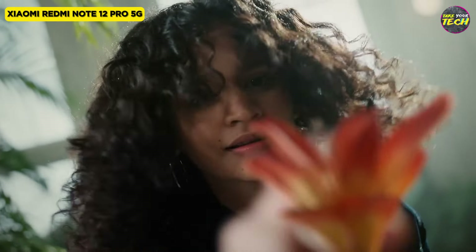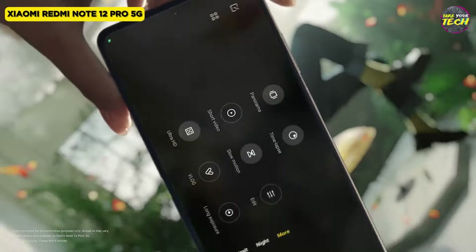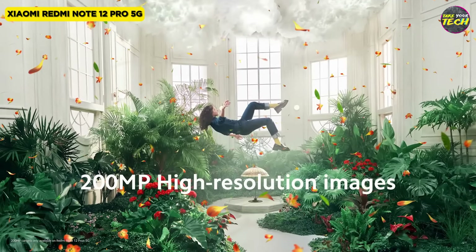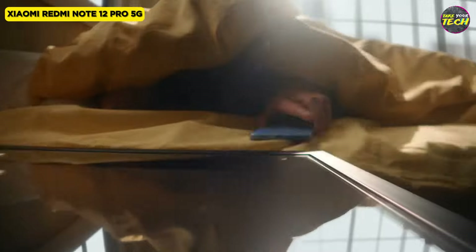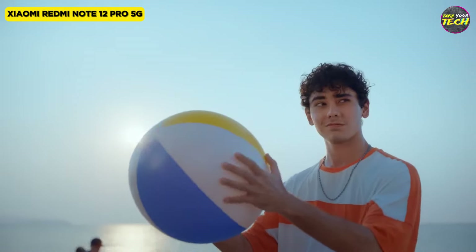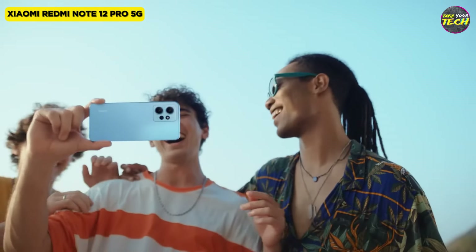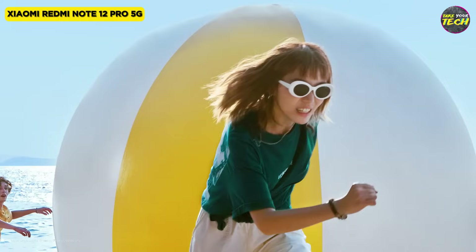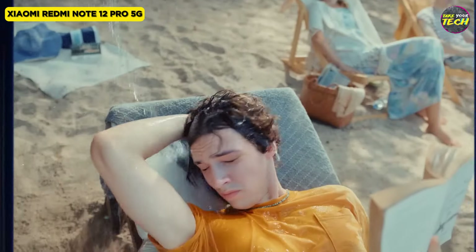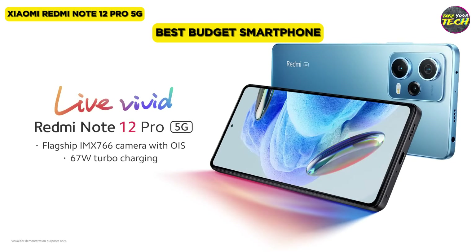A 2MP macro camera offers diverse creative possibilities. Driven by the robust MediaTek Dimensity 1080, the Redmi Note 12 Pro 5G delivers swift and efficient performance. Available in 6 or 8GB RAM configurations with storage options of 128 or 256GB, this device offers ample capacity for your needs. Highlighting a blazing 67W fast charging capability, the device reaches a full charge in just 58 minutes, outperforming competitors. The 5000mAh battery ensures intensive continuous usage for an impressive 9.5 hours. For these reasons, I consider the Xiaomi Redmi Note 12 Pro 5G to be the best budget smartphone.